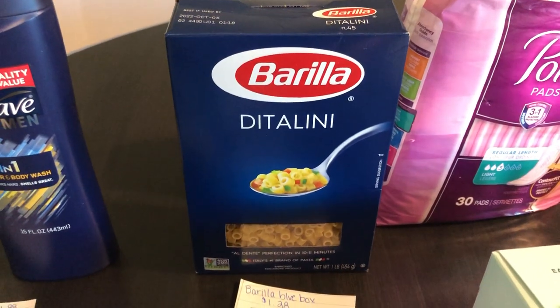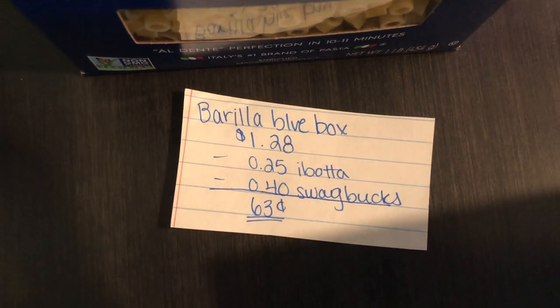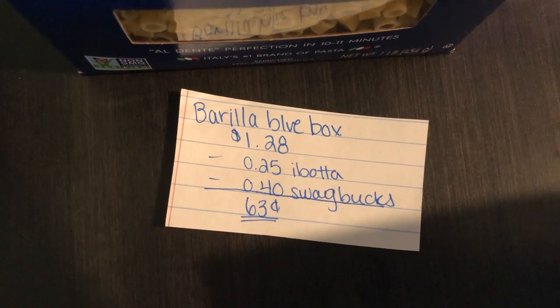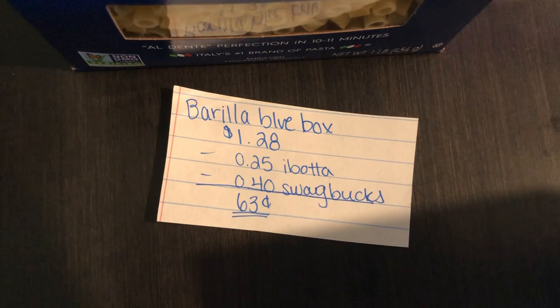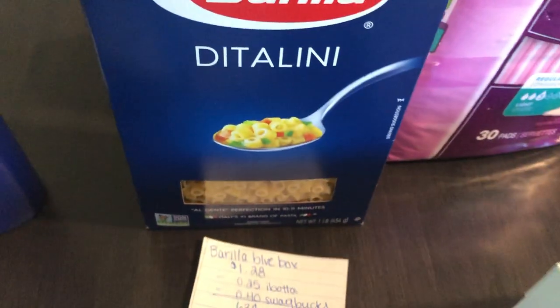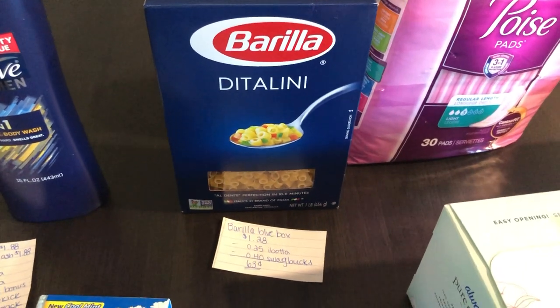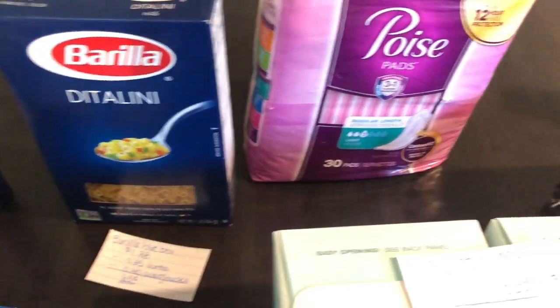Next deal is on the Barilla Pasta. It is $1.28. Ibotta is giving $0.25 back and Swagbucks is giving $0.40 back, making the final cost $0.63. Swagbucks is a pretty good app — I just started using it and they have a lot of awesome deals. A bunch of them just popped up today, so I'm super excited about that deal.